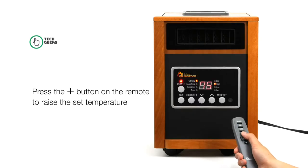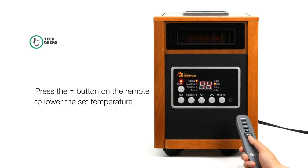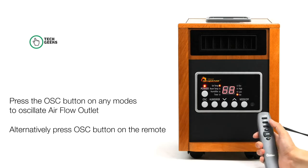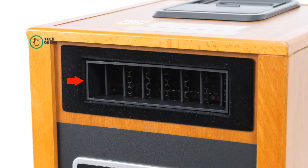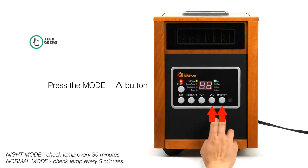The Dr. Infrared Heater comes with an energy-saving auto mode, and high and low settings. When the mode is set to auto, the unit will cycle on and off and switch between high or low settings to maintain the desired temperature. All Dr. Infrared Heaters are engineered and designed in the USA.